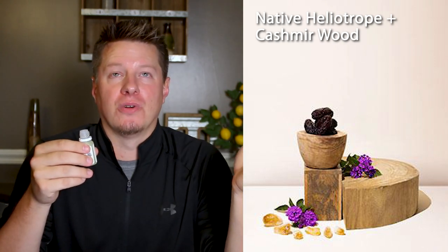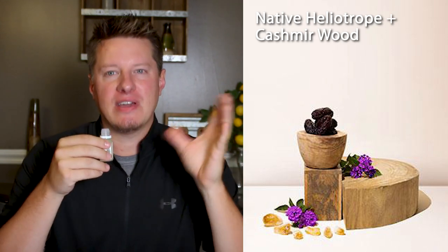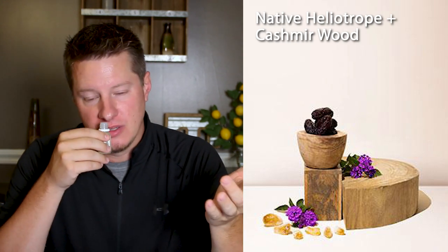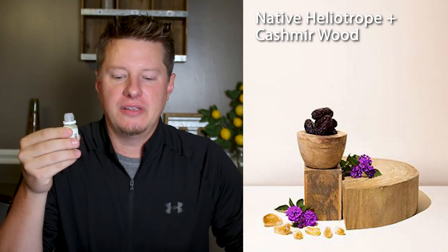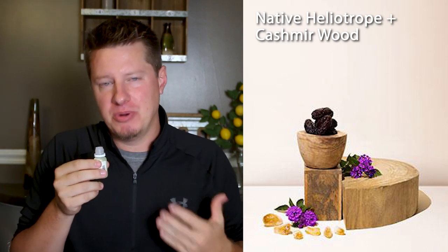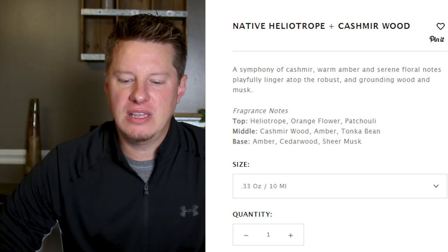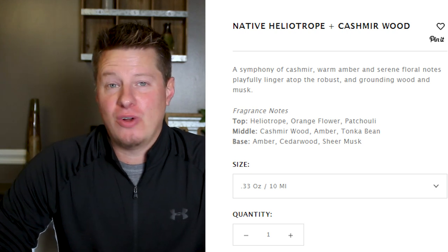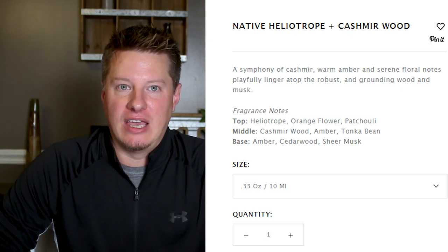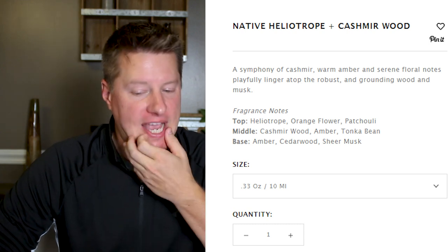I think that means I like cashmere — I don't know. It's not something I would ever burn myself in a candle, but I do think a lot of people are going to like this. I really think this could be a popular fragrance. The trouble is that most cashmere fragrances really smell similar. So if you have a cashmere fragrance already, this might not suit you. If you want to try something and you're not overly happy with your current cashmere, then I would recommend giving this one a shot. Wooden Wick says it's a symphony of cashmere, warm amber, and serene floral notes playfully lingering atop the robust and grounding wood and musk.